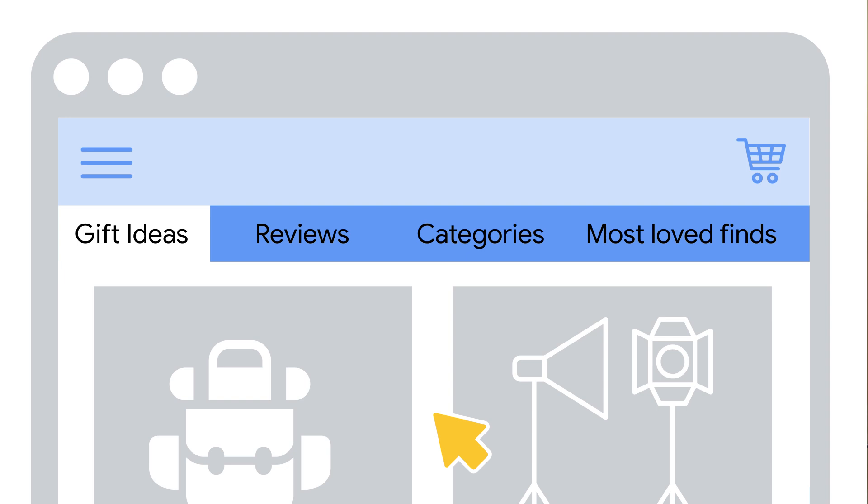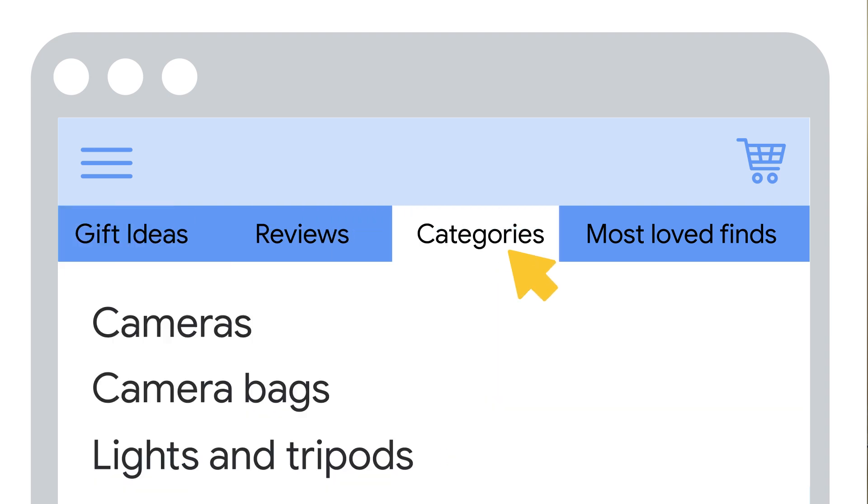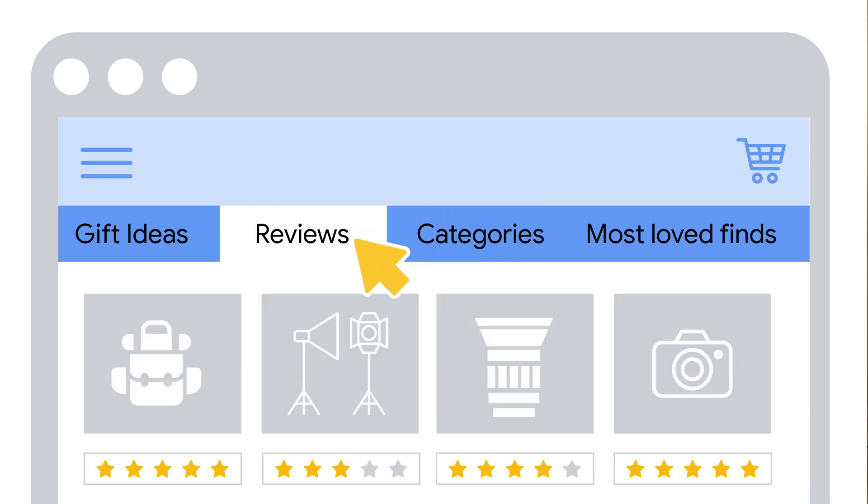Tip number two is to have content relevant to users at different stages of their shopping journey. For example, your homepage may be a great landing page for a shopper who wants to buy a photography gift but does not know what to buy yet. Category pages allow you to get more targeted, describing areas where you have a range of products, such as bags to hold photography equipment. Shoppers early in their journey may be looking for advice on how to pick the right product — product reviews may be more important to such shoppers. Providing useful resources for shoppers may also help increase the recognition and reputation of your website.